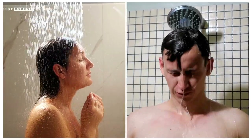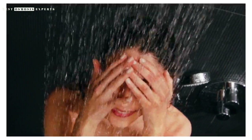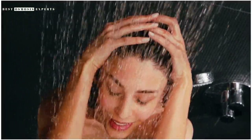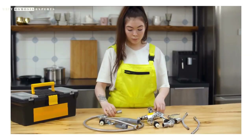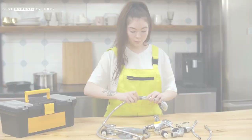While both rain shower heads and regular shower heads have their pros and cons, the rain shower head is the better option for those looking for a luxurious and energy-efficient shower experience. However, it is important to consider your individual needs and budget before making a final decision.